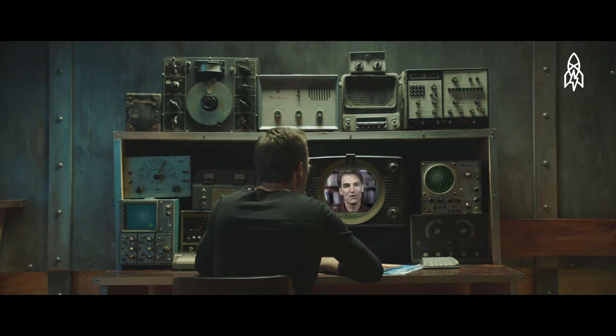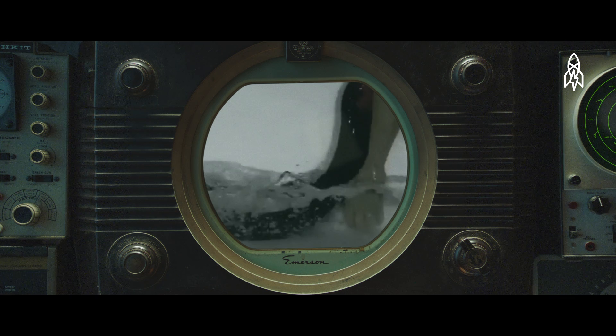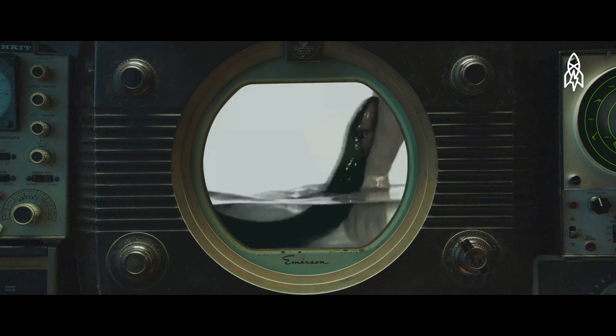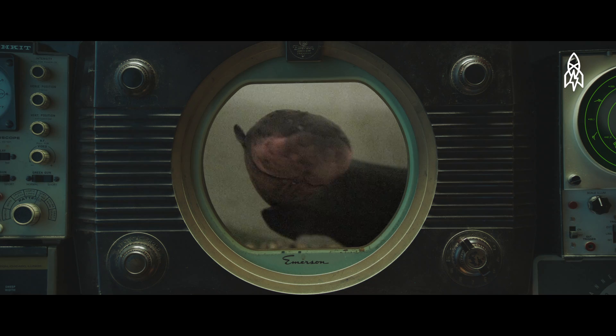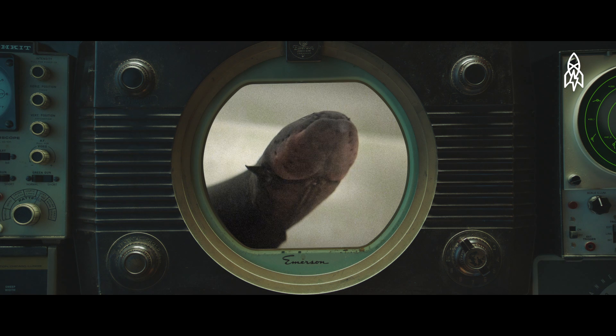Yeah, we discovered something really remarkable. When you threaten or corner an electric eel, it can leap out of the water and put its chin onto you, so that the current is sent straight through your body and back down to the water, giving maximal shock. How shocking. Now, how do these eels generate all that electricity? Well, they have modified muscles that in the course of evolution are now just used to generate electricity, and they line these up in series to generate high voltages and create a very powerful shock.